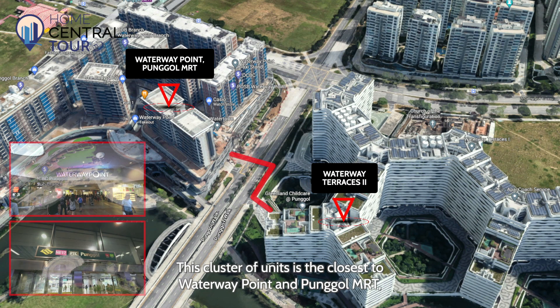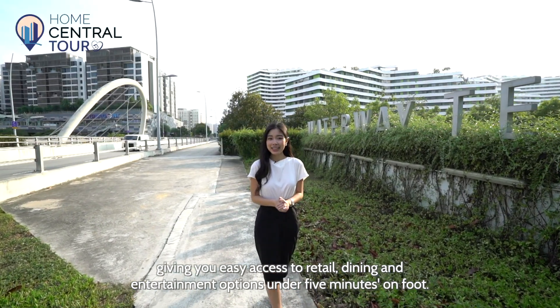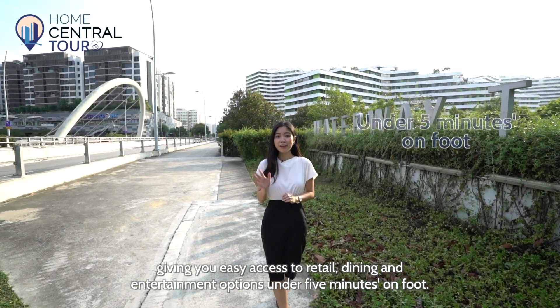This class of units is the closest to Waterway Point and Punggol MRT, giving you easy access to retail, dining, and entertainment options under five minutes on foot.